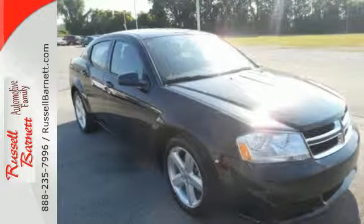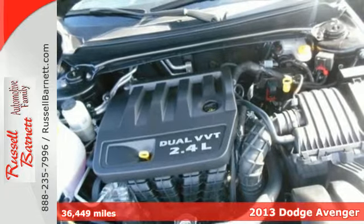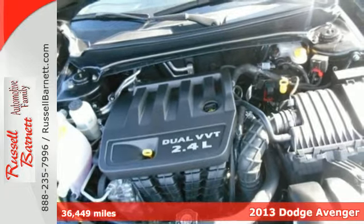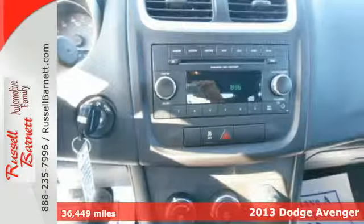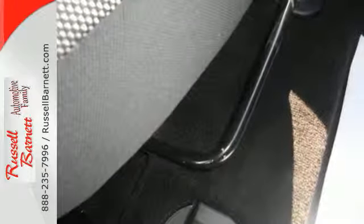Here's a 2013 Dodge Avenger. It's a modern icon that's anything but ordinary. Inside you'll find entertainment features like an AM-FM stereo with a CD player and MP3 input.